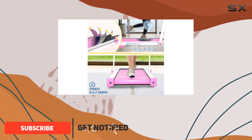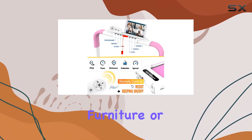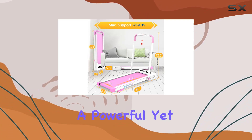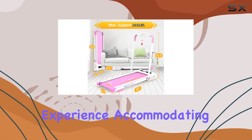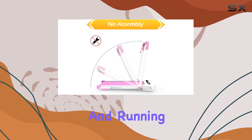With its easy folding mechanism and installation-free setup, it's a space-saving gem that fits snugly under furniture or in any corner. The 2.5 HP motor ensures a powerful yet quiet workout experience, accommodating speeds from 0.5 to 7.5 mph for both walking and running.